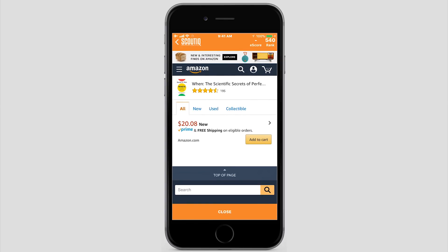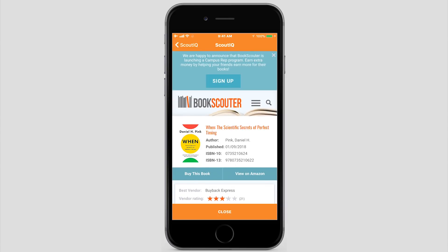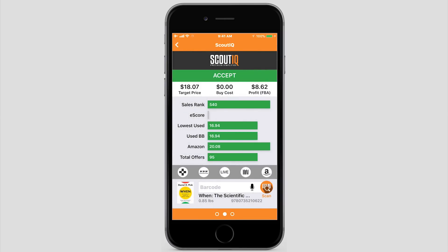Here you can see we click the Prime link and bring up all the Prime offers on this particular item. We can also put some data up in the corner like e-score and rank. You'll notice e-score isn't there — that's because it is a brand new book. You can see the rank is phenomenal, it's under a thousand, and we're now tracking this book through crowdsourcing and will start adding e-score as it begins to sell. We've got a nice big close button on the top; you can tap the arrow on the top left, or whether you're right or left-handed, tap anywhere on the close button on the bottom. You can tap the Book Scouter link to see if anybody will buy this book back right now.